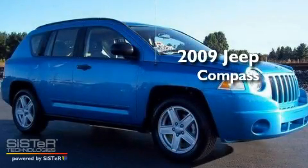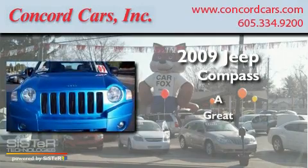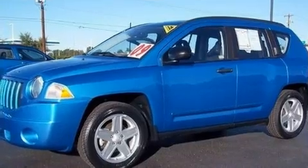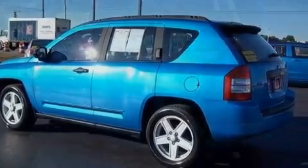This is a 2009 Jeep Compass with all new tires. Its top features include fold-down rear seats, a CD player, a security system, and fog lamps.